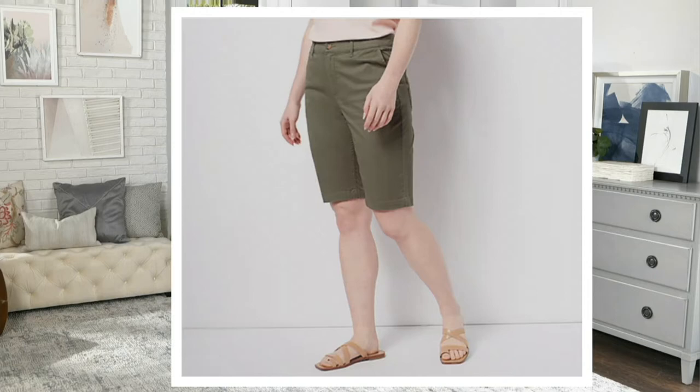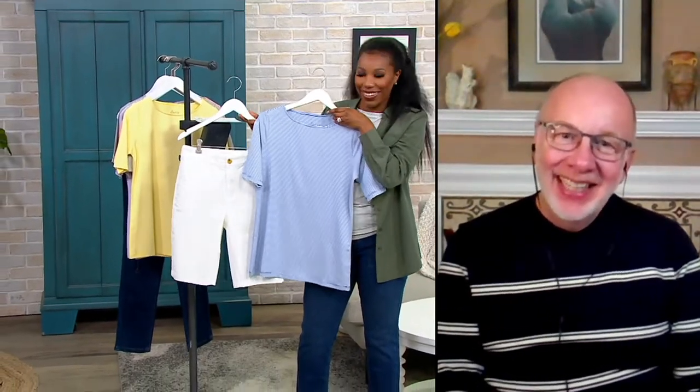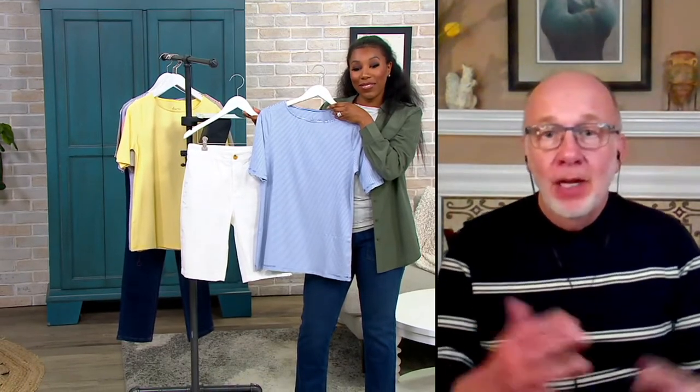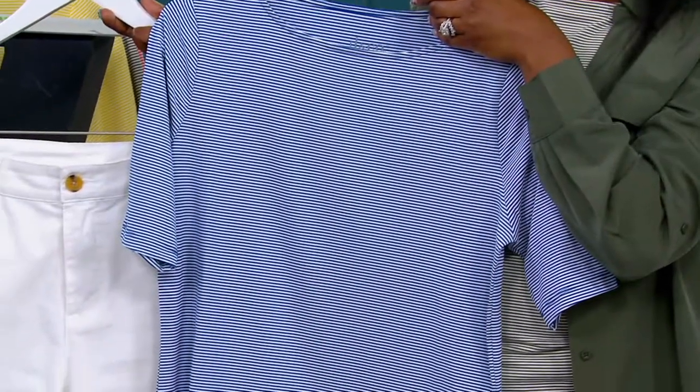Just saying — perfect outfit. Gary, where are we going in this outfit? We're going somewhere because this is perfect. You want a perfect bottom to wear with that new top. The short is it. Come on now.